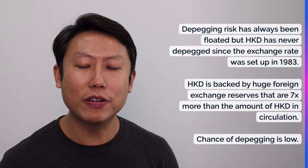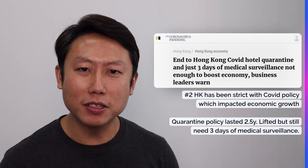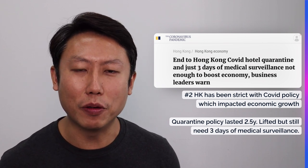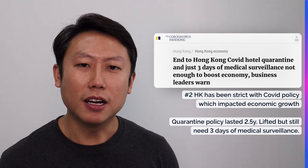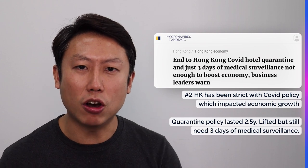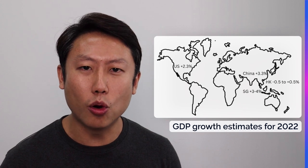Strengthening the HKD does have an impact on the GDP growth rate of the city itself. The second reason is that Hong Kong had a strict COVID policy — it was holding the quarantine policy for 2.5 years before it was lifted just last week at the time of this recording. Even after they lifted the quarantine requirement, there was still three days of medical surveillance. Many countries have already done away with all these precautions as long as you're properly vaccinated, but Hong Kong is still one of the stricter cities. This really discourages travel, business travel, and business activities in general, adding further strain on its economy. The GDP growth rate projection for 2022 is minus 0.5 to positive 0.5 — so Hong Kong is unlikely to grow its GDP this year.